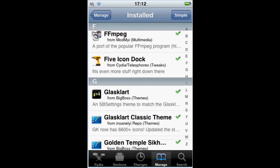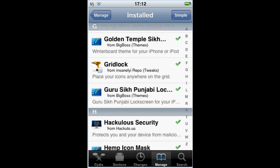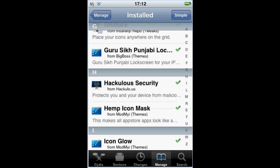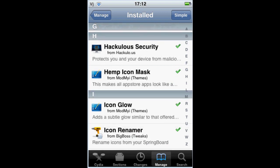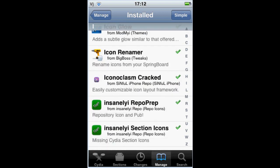Five Icon Dock — yes, that's why my dock looks like that, that's why my home screen looks so wicked. Gridlock, yes, another reason why I look — it's a Chris I, yes. Haculous Security, you need that.